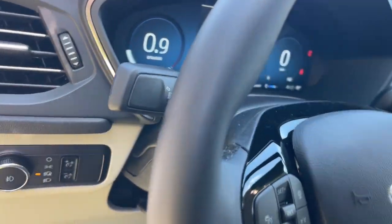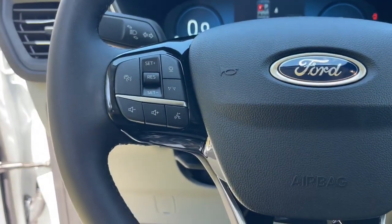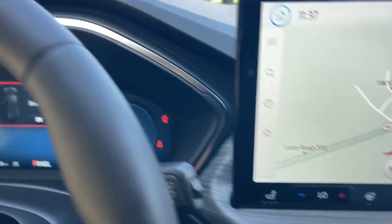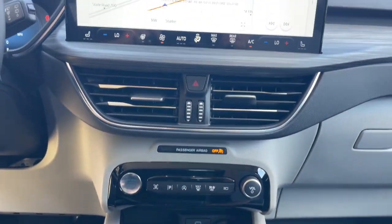These are just some of the great options this vehicle comes with: heated steering wheel, pre-collision system, navigation system, keyless entry, heated driver's seat, premium sound system, cooled front seat, backup camera, power passenger seat, and fog lamps.